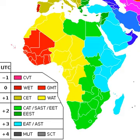South African Standard Time is the time zone used by all of South Africa, Botswana, Swaziland, and Lesotho. The zone is two hours ahead of UTC and is the same as Central Africa Time. Daylight saving time is not observed in either time zone.